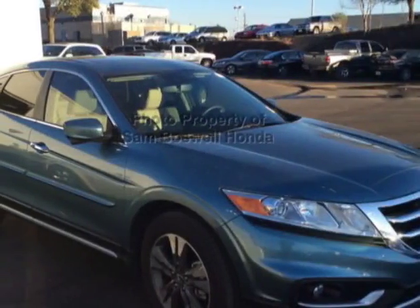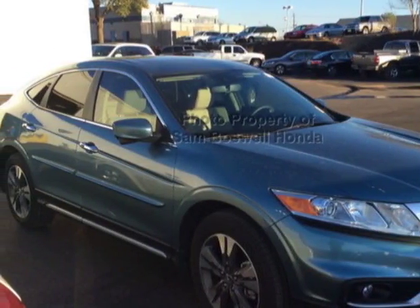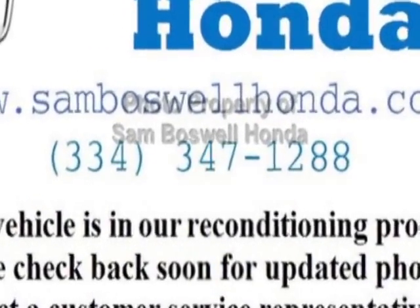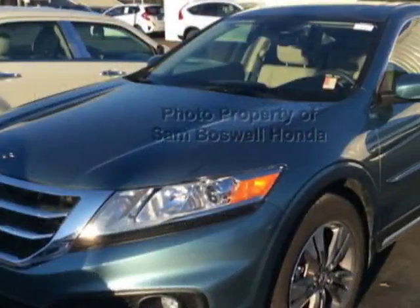Look at this certified pre-owned 2015 Honda Crosstour. Carfax has certified this Crosstour as having one owner. This Crosstour has just under 6,000 miles.